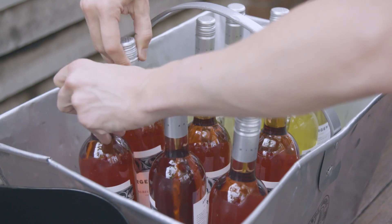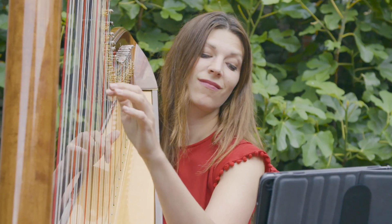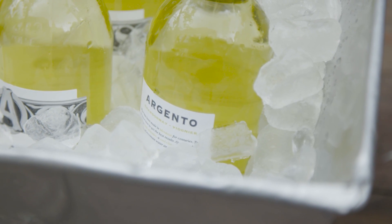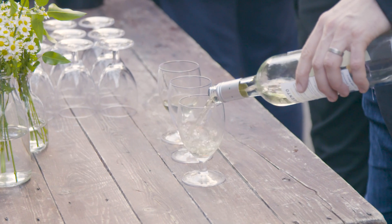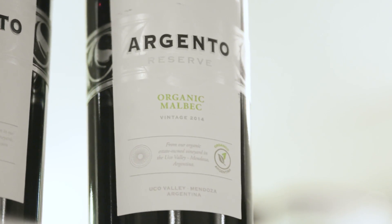Now we are producing the organic wines in the winery, because we want to produce grapes and wines under sustainability practices. With organic wine, we produce wines that have the real expression of the soil, the real expression of the variety — all the characteristics of the real Malbec.